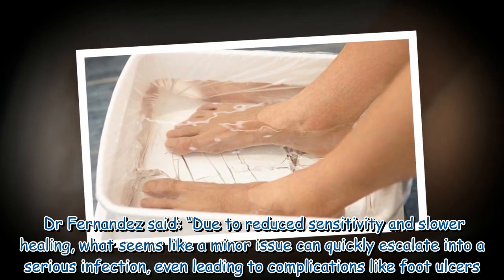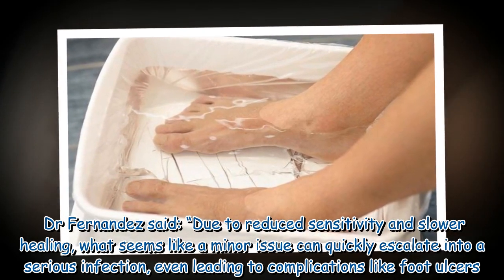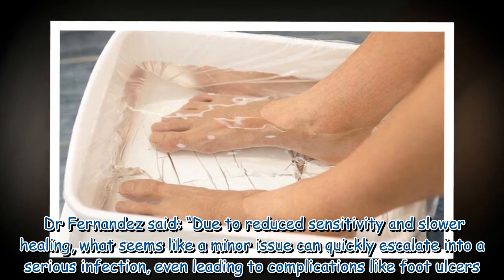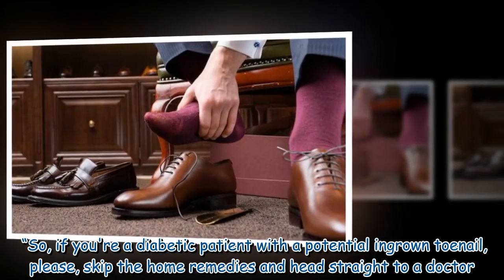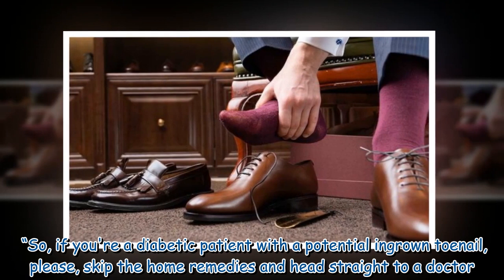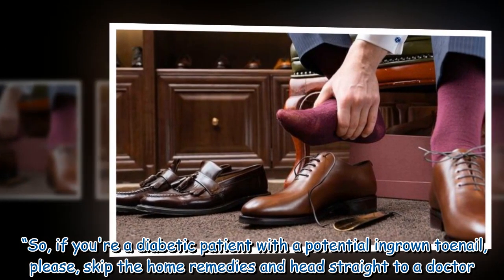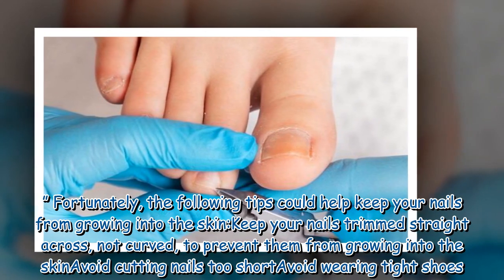Dr. Fernandez said that due to reduced sensitivity and slower healing, what seems like a minor issue can quickly escalate into a serious infection, even leading to complications like foot ulcers. So if you're a diabetic patient with a potential ingrown toenail, please skip the home remedies and head straight to a doctor.